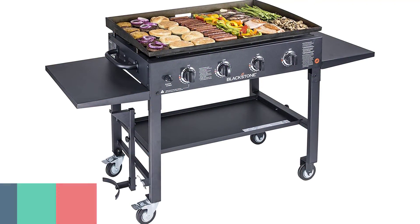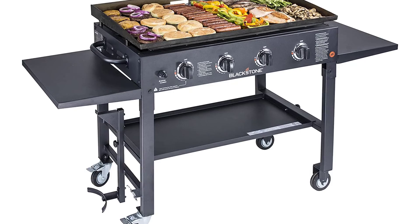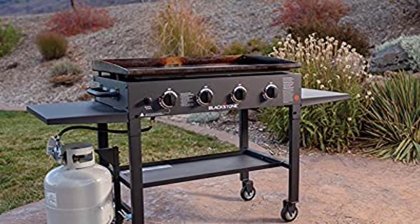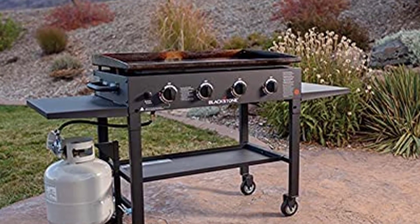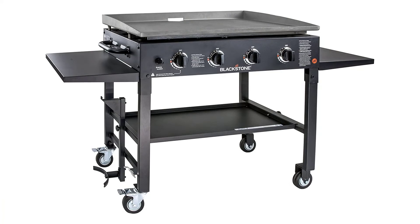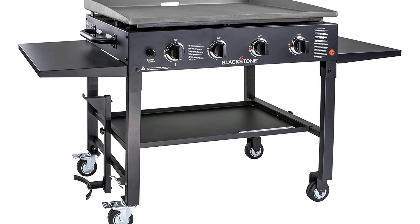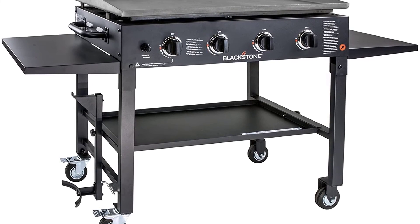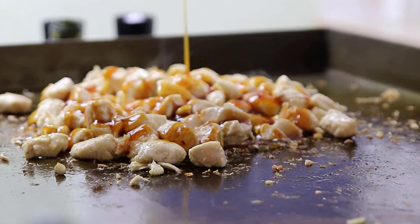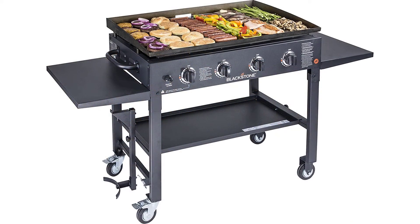Number 1: Blackstone Outdoor Gas Griddle. The Blackstone 4-burner flat top gas grill is a professional-quality griddle cooking station designed for large commercial kitchens, cafes, and outdoor entertainment areas. This versatile griddle features a standard 36-inch gas top with four burners and a side shelf that provides extra workspace, making it the perfect outdoor cooking station for large parties. Ideal for restaurants and caterers, the griddle station is made from commercial-grade stainless steel, built to last, and is easy to clean and maintain.